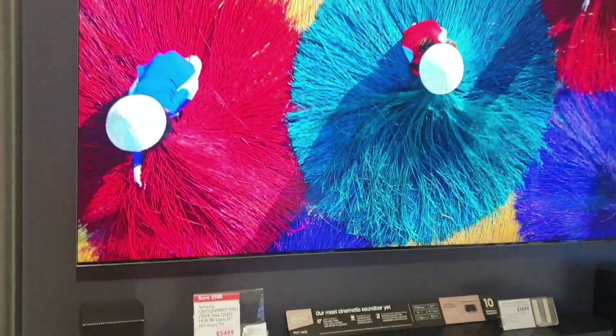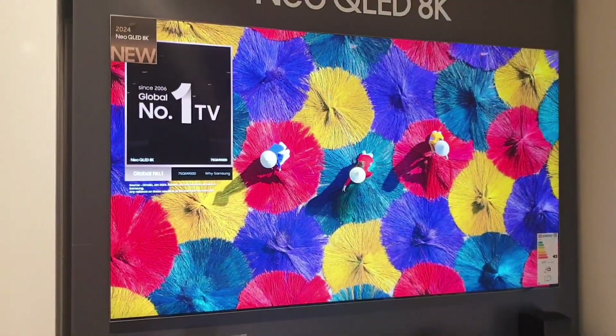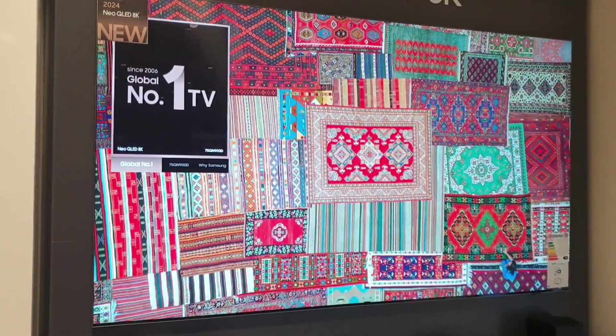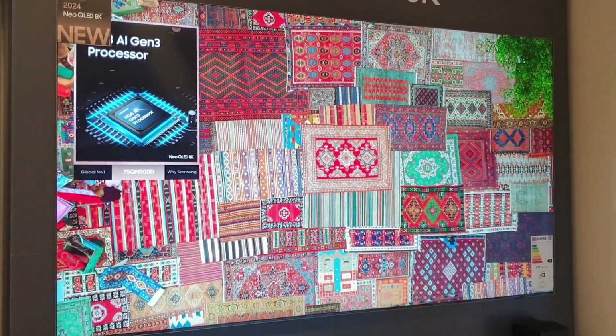The picture on the TV is absolutely amazing. This is the 2024 Neo QLED, top of the range, priced at £5,499 — just five and a half thousand pounds for a 75-inch flagship Samsung Neo QLED 8K.